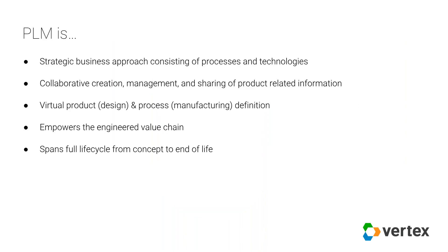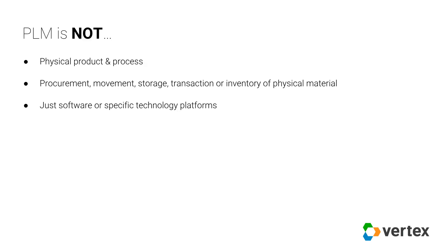Let's summarize. PLM is a strategic business approach that consists of both processes and technologies. It's collaborative in how you create, manage, and share information across the enterprise and across the value stream. It's concerned more with the virtual product and virtual process definition — including a lot of manufacturing information created in the digital sense. It empowers the entire engineered value chain and spans the full life cycle of the product from concept to end of life.